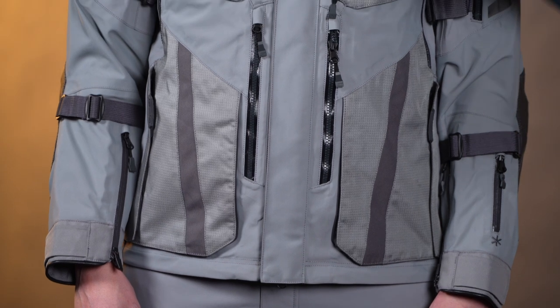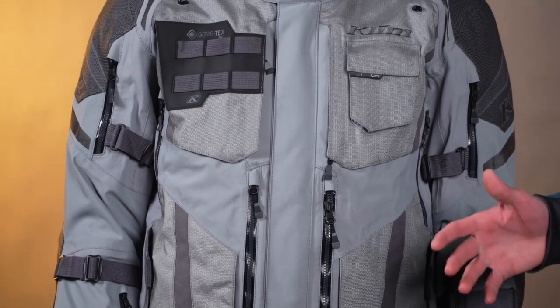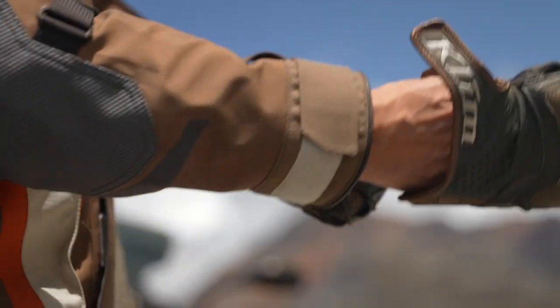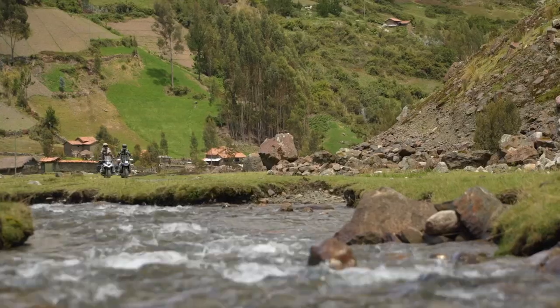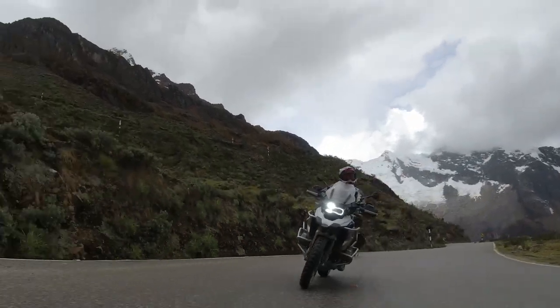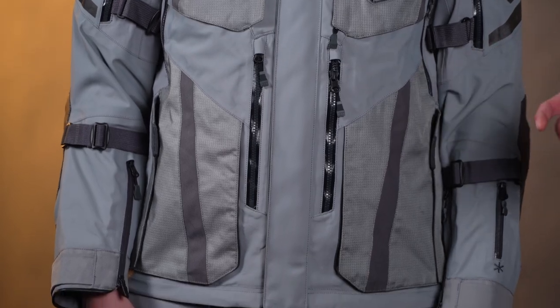Hello everyone, Luke Gazzetti here with Climb, and today we're going to be looking at the newly redesigned Badlands Pro jacket and pant. This is our most robust, most feature-packed adventure gear on the entire product line and even in the adventure riding market. You guys are surely familiar with this product line by now and we've taken it to another level this year — we've taken all the things that work and improved them. So there's a lot to go through here. We're going to start with the jacket, then move to the pants.